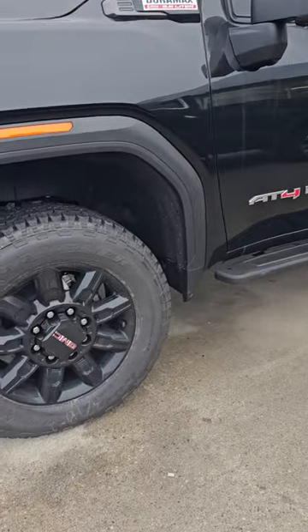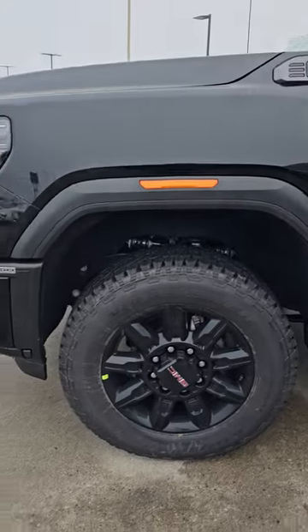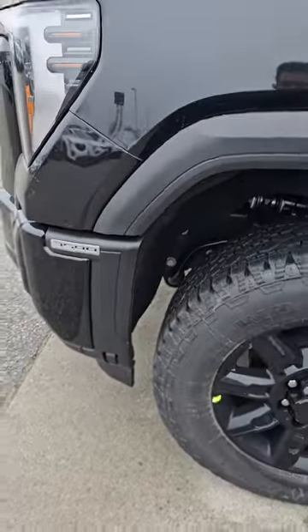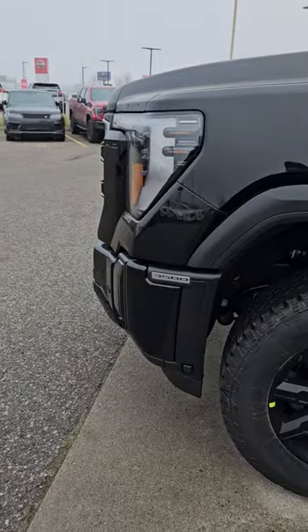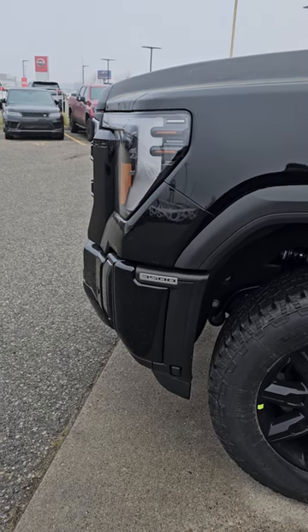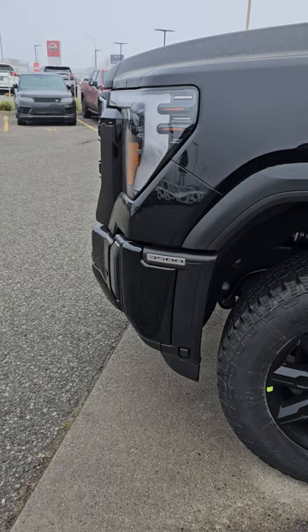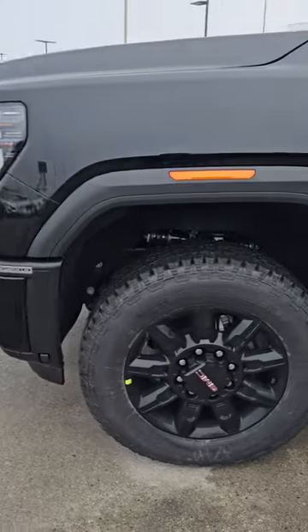This truck has all-terrain tires because it's an AT4, and right over there is your engine block heater. So you don't need to open the hood if you need to give it a little power. It doesn't really happen in BC, but if you are driving in Alberta you need that. You get the cable from us — all you do is plug in the cable and you are good to go.